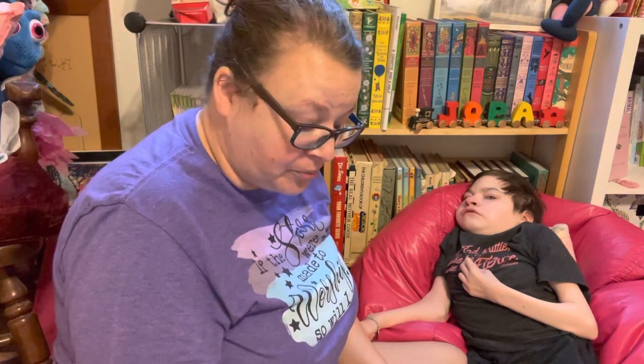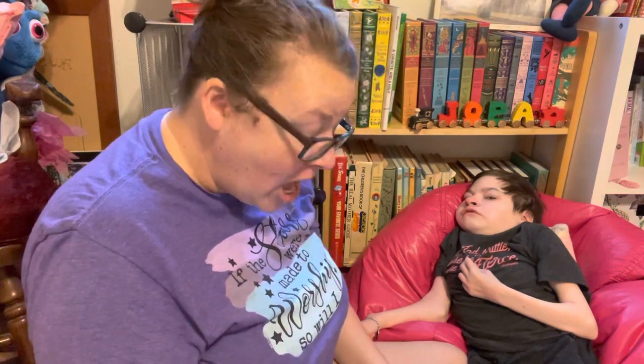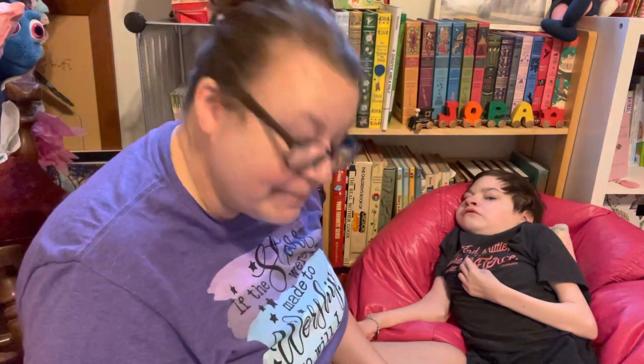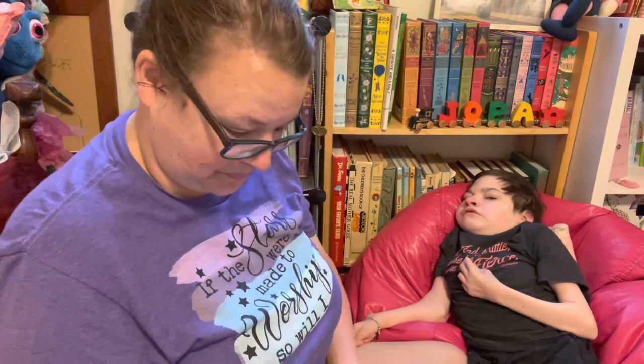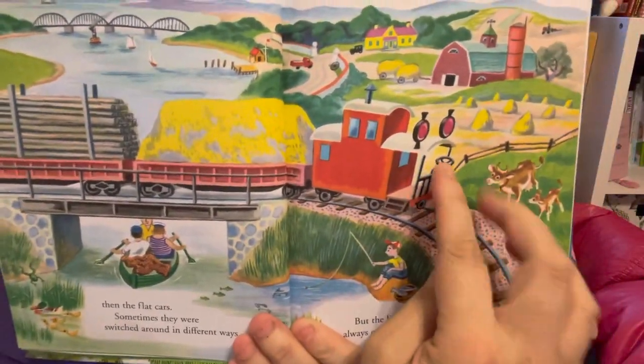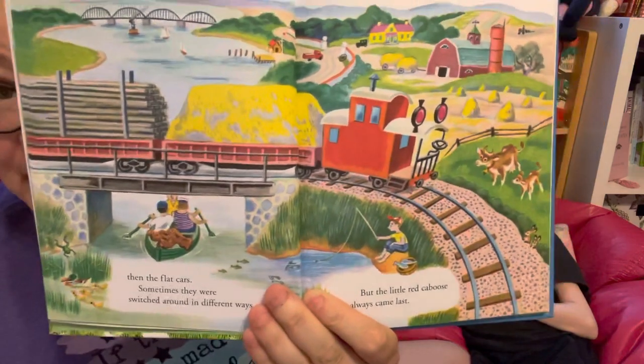Sometimes they were switched around in different ways, but the Little Red Caboose always came last. Do you notice the taillights and the brake? The face of the red caboose?